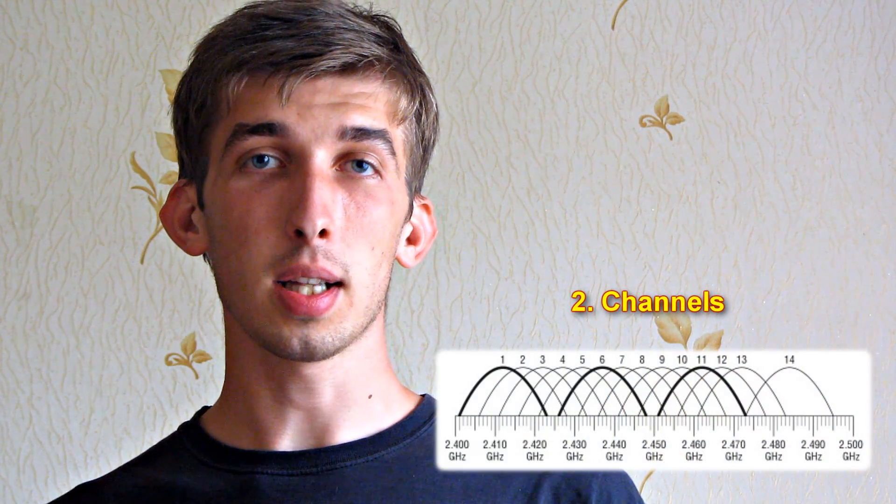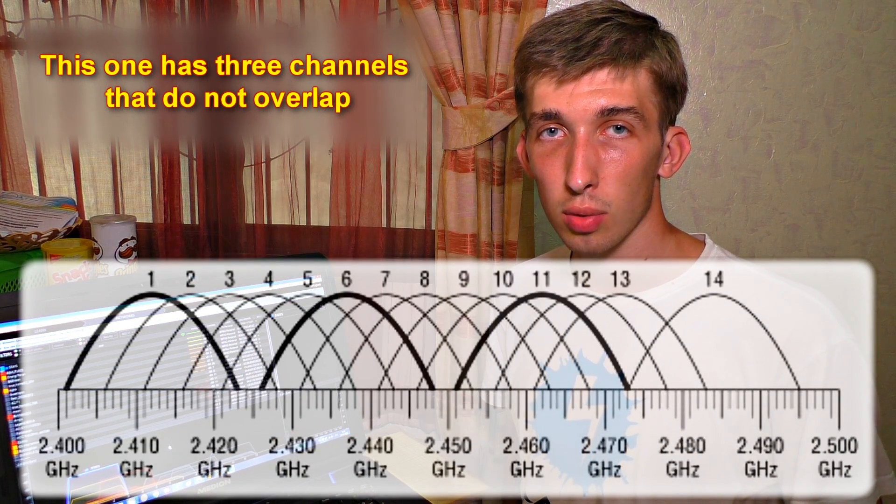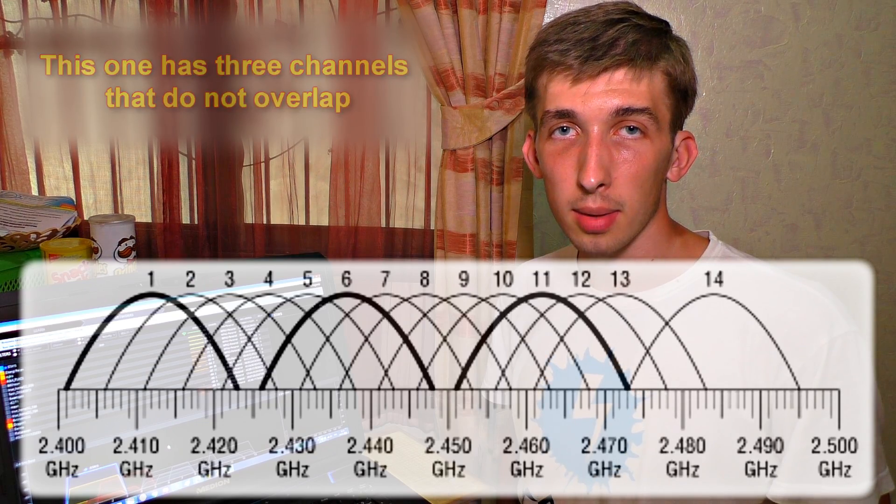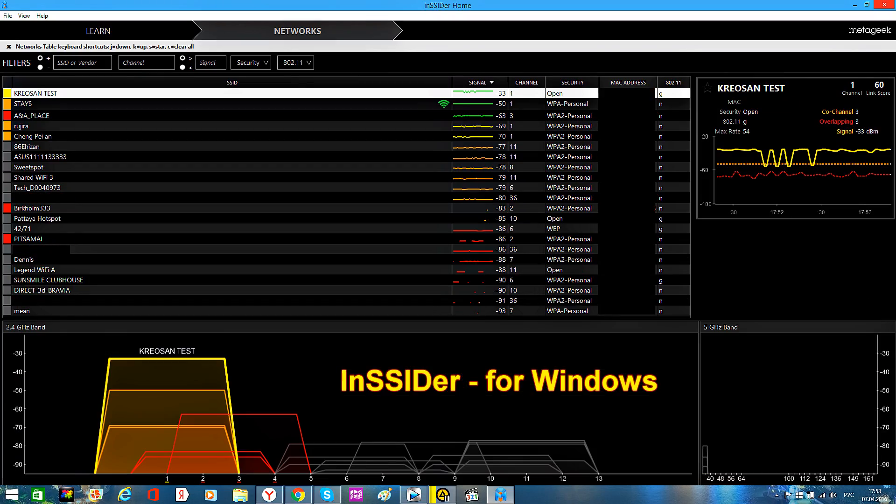The second way is about channels and frequencies. Our home Wi-Fi routers work on the 2.4 GHz spectrum. For the sake of data transmission, the frequencies are divided into certain channels. Now I'm going to show how Wi-Fi routers can interfere with each other.